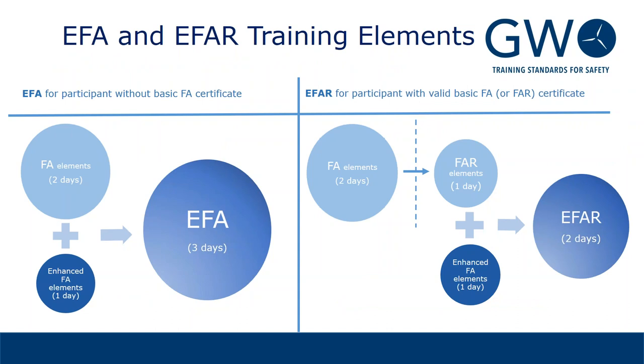A little bit about how the training is built up in modules. The basic first aid contains two days of training. You can obtain the enhanced first aid in two ways: if you are new to the business and participating in first aid training for the first time, you do the two-day basic first aid training and then add one additional day for the enhanced first aid, making it a complete three-day training. If you are experienced and have done first aid training previously, you can do a combined refresher of first aid and enhanced first aid elements, which is one day, making the total a two-day training.